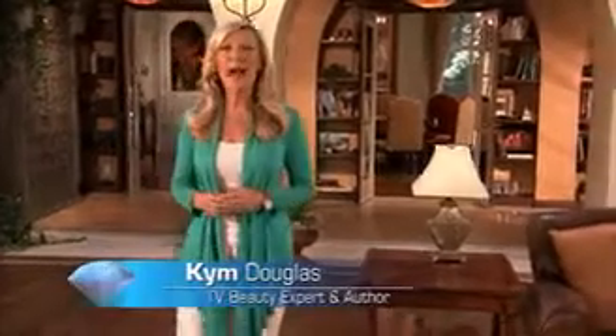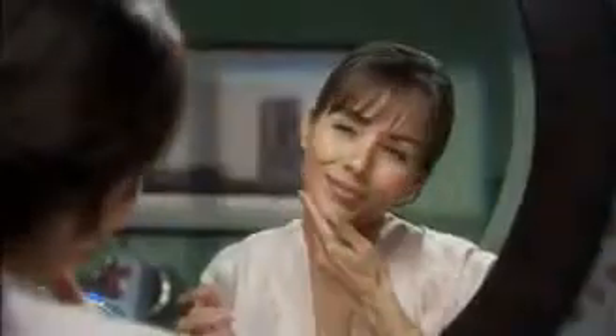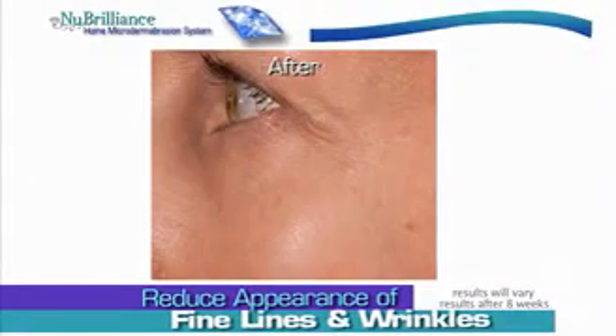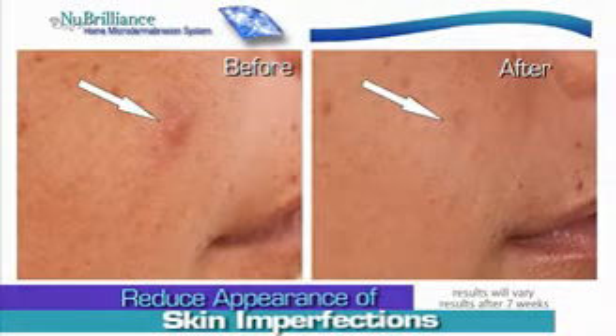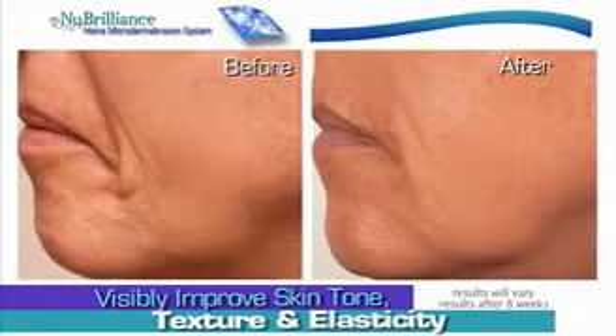Are you ready for Hollywood's hottest beauty secret that helps turn back the clock to younger, more beautiful-looking skin? A secret that in only minutes will make your skin smoother and softer? Imagine fine lines and wrinkles diminishing and looking years younger. Imagine reducing the appearance of age spots, pore size, and imperfections while improving skin tone, texture, and elasticity.